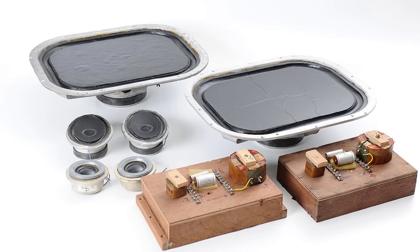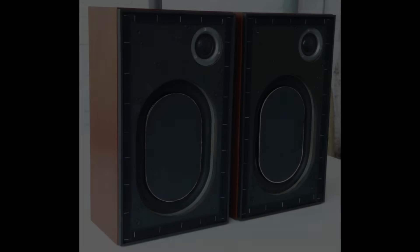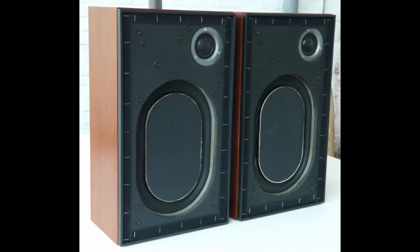The next iconic model was the compact two-way Celeste speakers, which brought KEF popularity and financial stability. The Celeste provided high-quality sound in a small enclosure, paving the way for KEF's entry into the market.